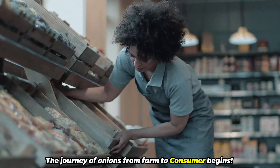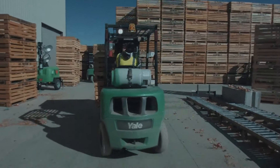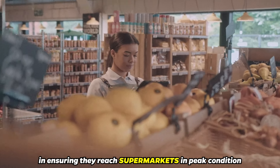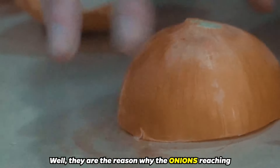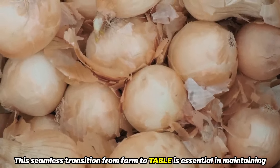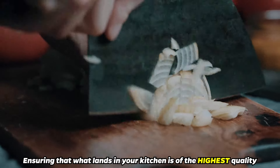From there onwards, the journey of onions from farm to consumer begins. After the drying and curing, onions embark on their journey through a network of transportation and distribution centers, which plays a pivotal role in ensuring they reach supermarkets in peak condition. The storage methods are the reason why onions on the produce shelf are fresh and available year-round. This seamless transition from farm to table is essential in maintaining the onions' nutritional value and taste, ensuring that what lands in your kitchen is of the highest quality.